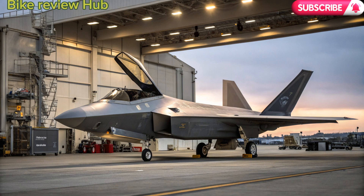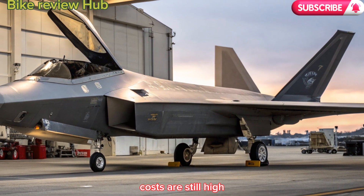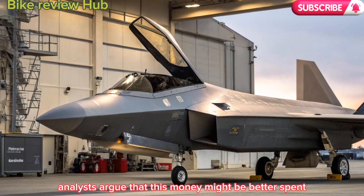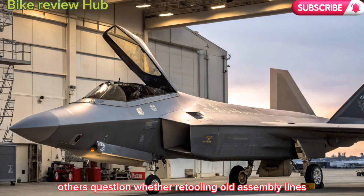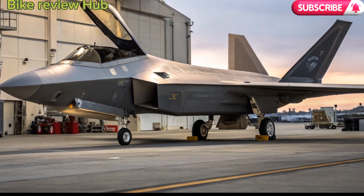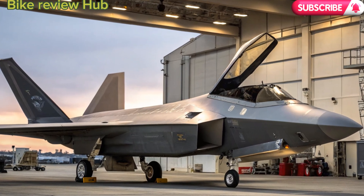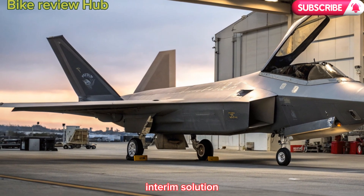Challenges and controversies. Despite the excitement, the 2026 F-22 program isn't without its critics. Costs are still high, estimated at over $300 million per unit, including R&D and retrofit expenses. Some defense analysts argue this money might be better spent accelerating NGAD development or expanding drone fleets. Others question whether retooling old assembly lines for a 1990s airframe is worth the logistical complexity. However, supporters argue that no current aircraft — manned or unmanned — can replace the unique combination of stealth, speed, and survivability the Raptor provides. Until sixth-gen fighters are fully operational, the upgraded F-22 offers a highly effective interim solution.